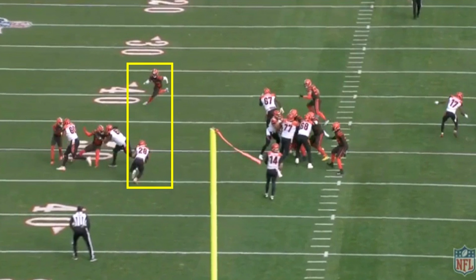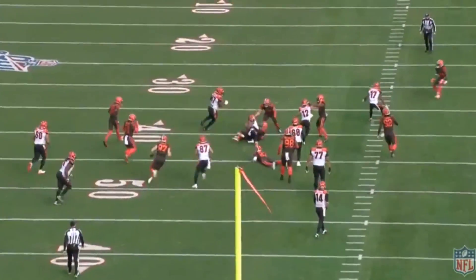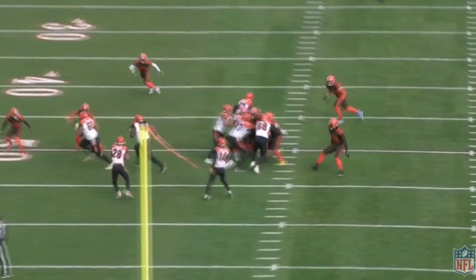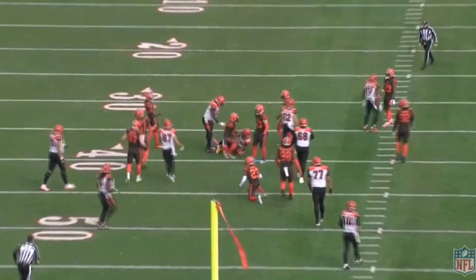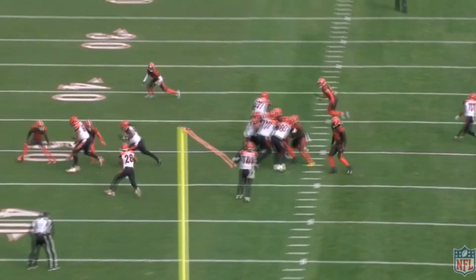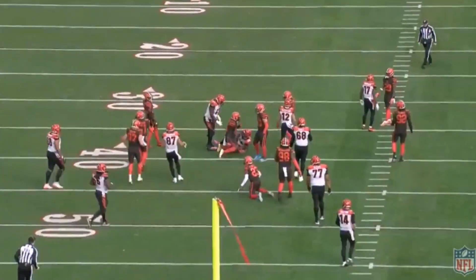Watch how he cuts to the inside and runs so quickly. He's able to get as many yards as absolutely possible on that play. He put his head down, was able to sprint — he's very quick. He picked the exact right angle. Just a great all-around play.